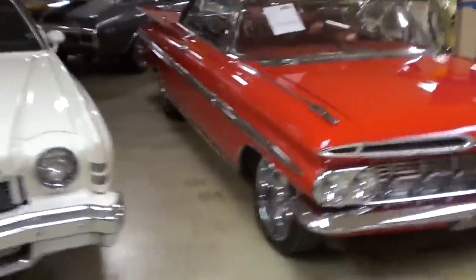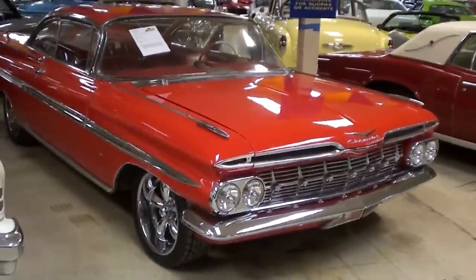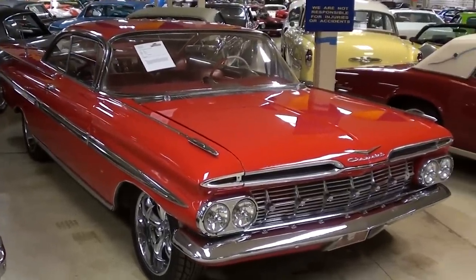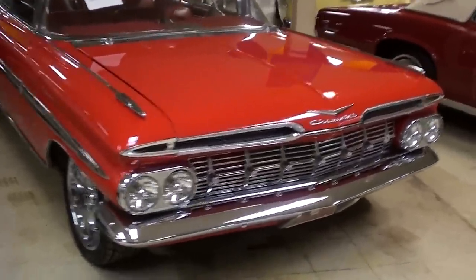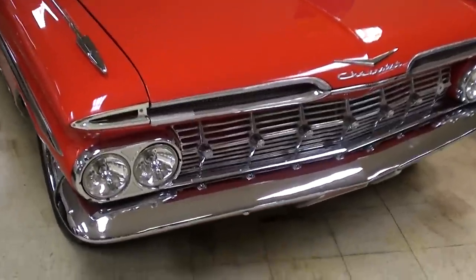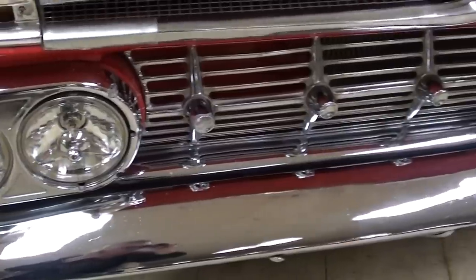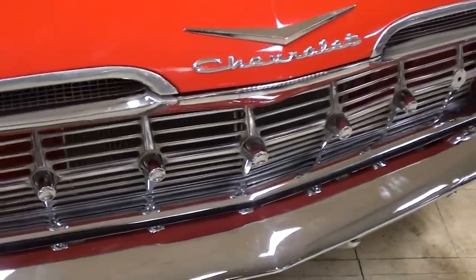Hey guys, coming to you from Gateway Classic Cars outside of St. Louis, Missouri. I thought you'd like to look at this '59 Chevrolet Impala — this one is looking really sharp. That red is a real attention-getter, that's for sure. You can see it's got the quad headlights up front and tons of chrome.